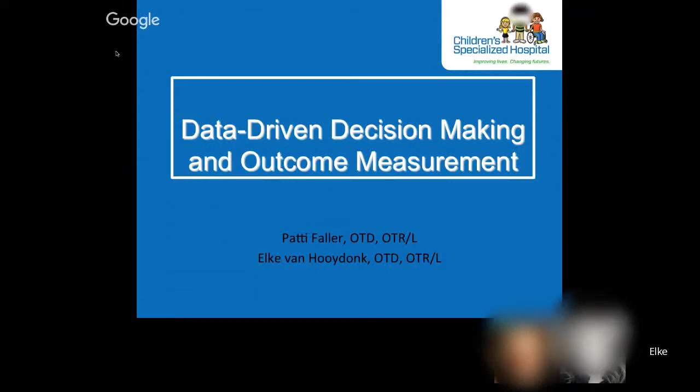Welcome to this webinar. Patti and I are both occupational therapists at Children's Specialized Hospital in New Jersey. Through our work with our student program, we were asked to present a data-driven decision-making process in today's webinar and its guide in outcome measurement.